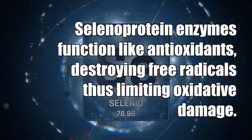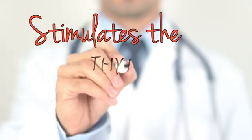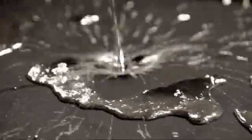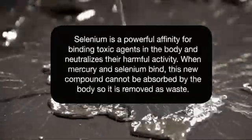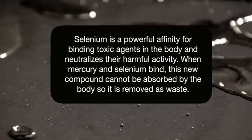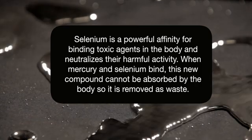Selenoprotein enzymes are generated by the body incorporating the trace mineral selenium into proteins. These enzymes function like antioxidants, destroying free radicals and limiting oxidative damage. They also stimulate thyroid function and optimize the immune system. Think of selenium as if it were a mercury magnet — it has a powerful affinity for binding toxic agents in the body and neutralizing them and their harmful activity.